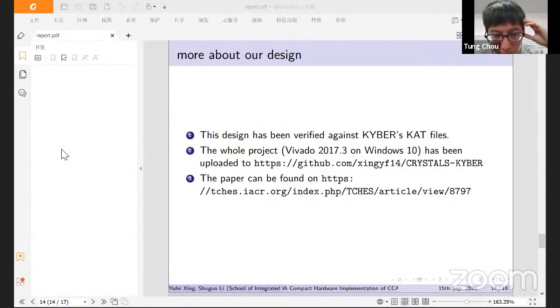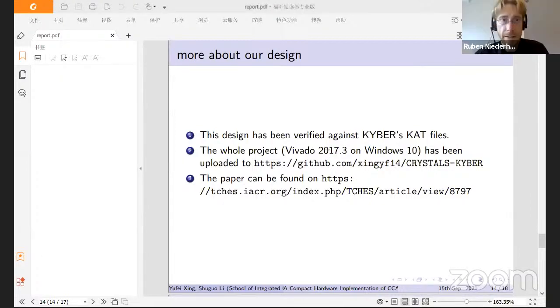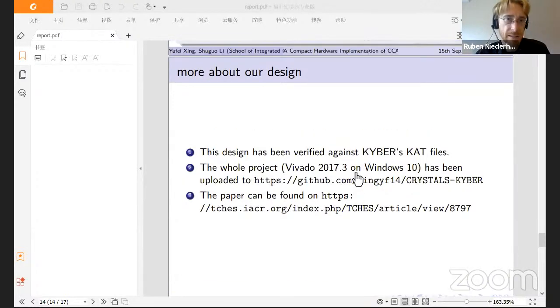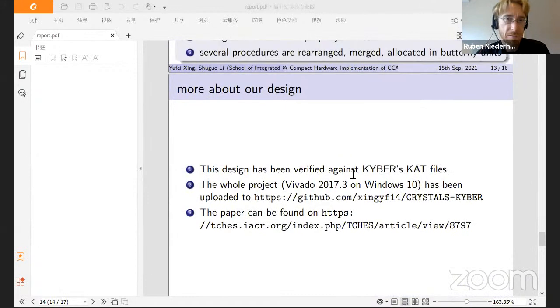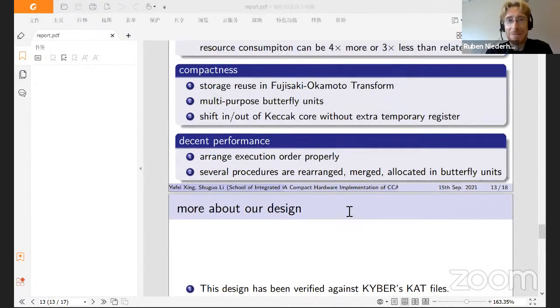A brief question from the session chair: could you comment on side-channel security — is there anything special in your design regarding SCA robustness?